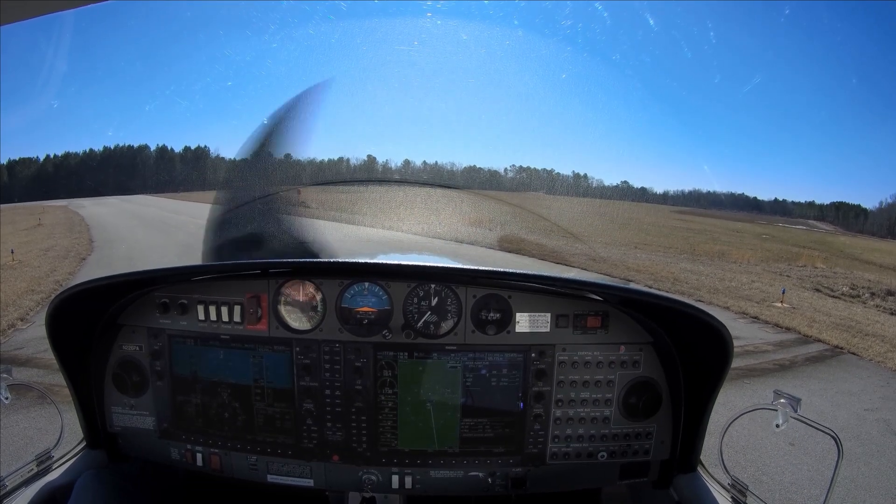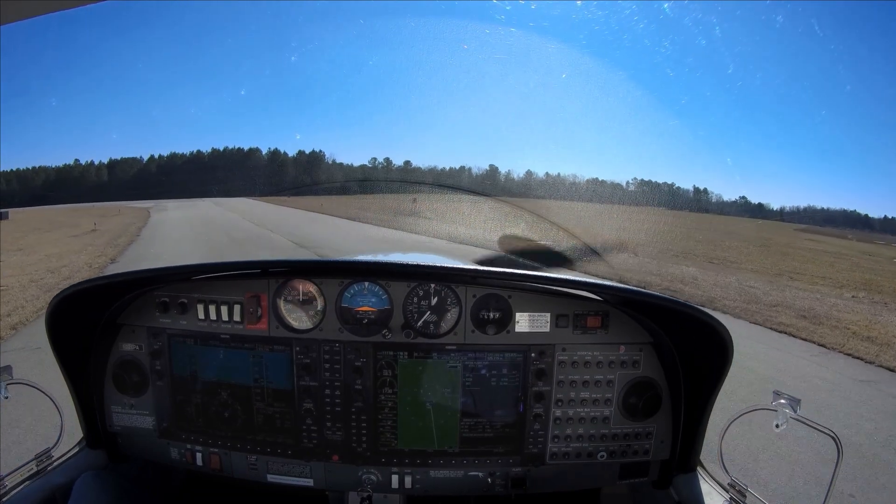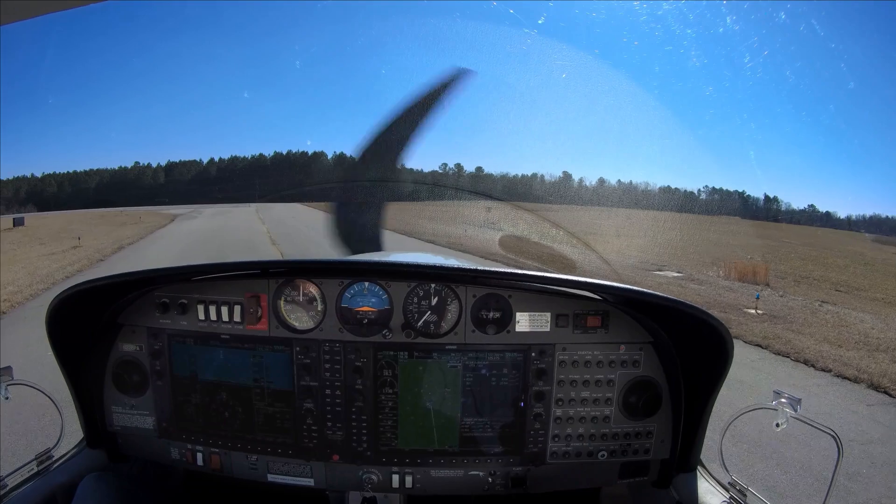Siler City traffic, Diamond 226 Papa Alpha, departing Runway 4. We'll be doing a simulated engine out after takeoff in Siler City.